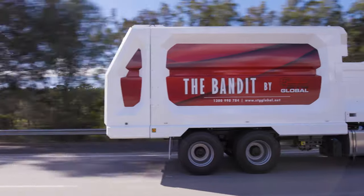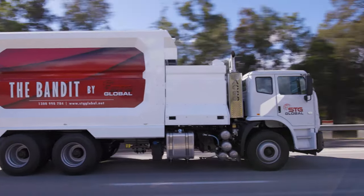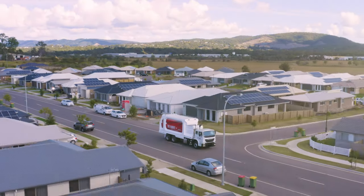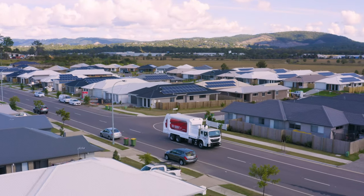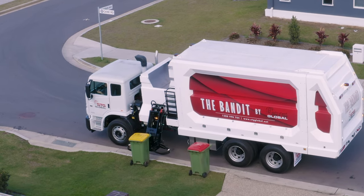Efficiency is paramount in the waste industry. STG Global's The Bandit automatic sideloader is at the forefront of efficient waste truck technology. The Bandit's fast compaction rate and strong frame-mounted arm are unrivalled by any other vehicle in the industry.